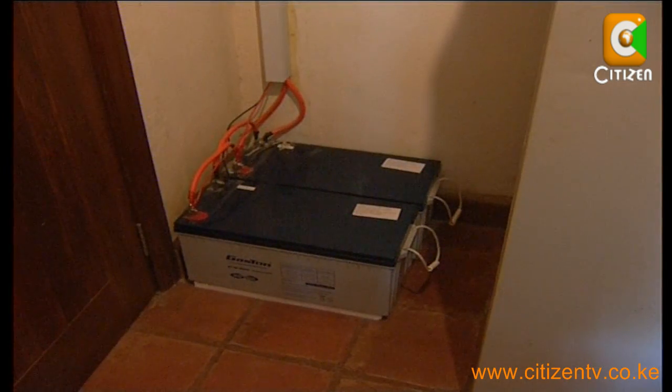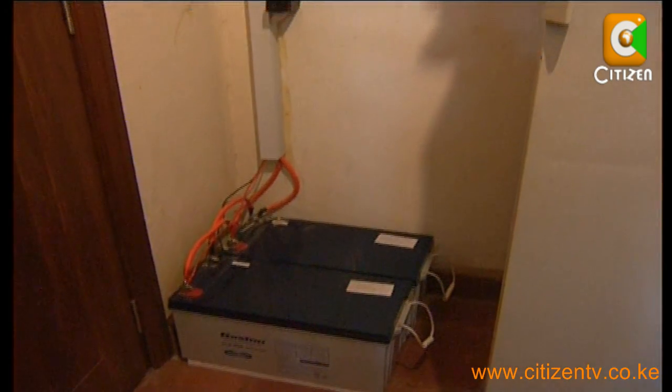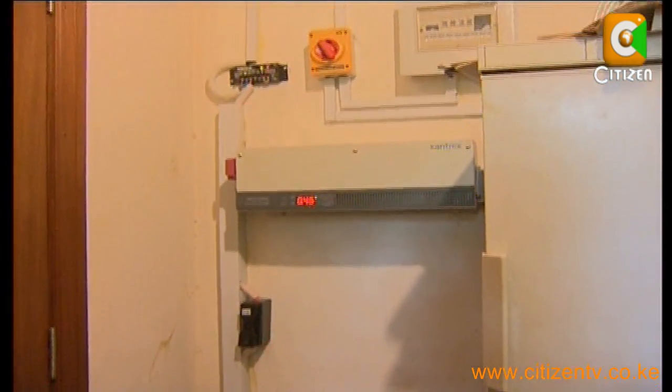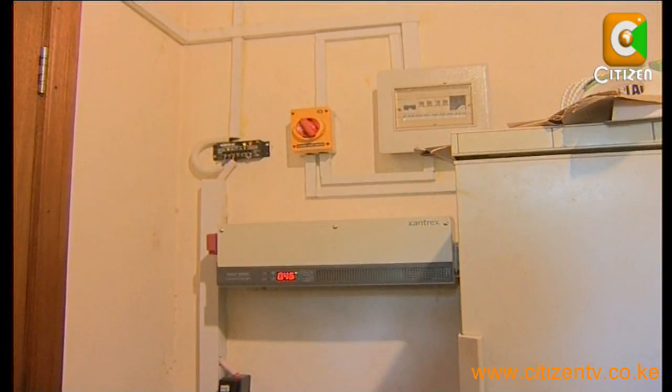Thus, one is advised to get the longest life possible out of your batteries. At the end of their life, retire the batteries to a recycling facility. Sheila Sendeofu, EcoScan.